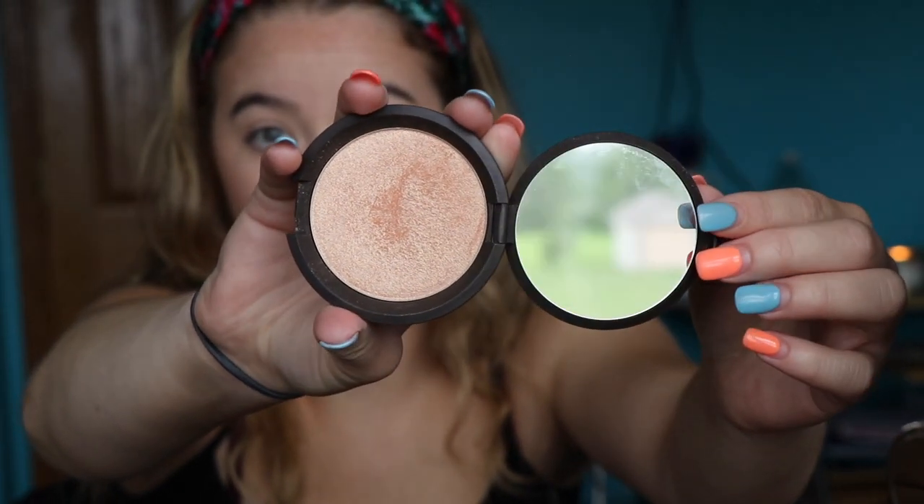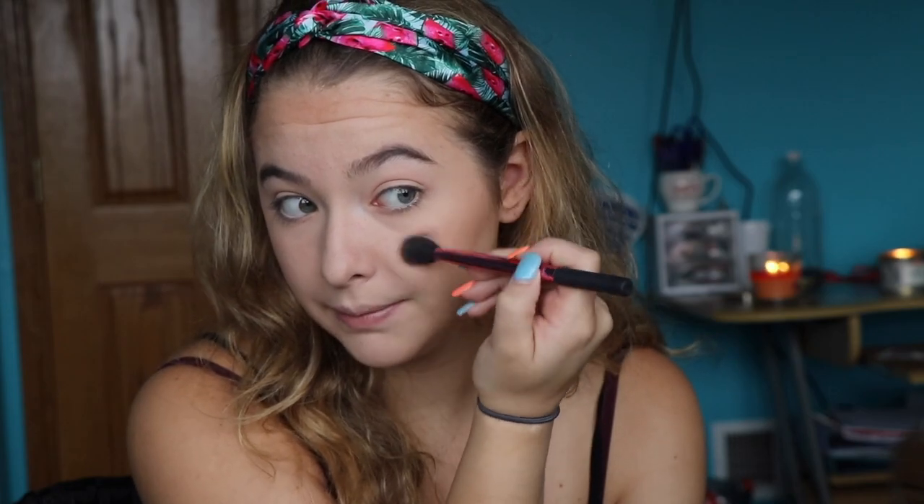Let's move on to highlight. I use the Becca Shimmering Skin Perfector Pressed in the shade Champagne Pop. I love the bronzy glowy look, so I kind of add a lot of highlight — not too overpowering, but a good amount.